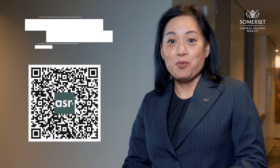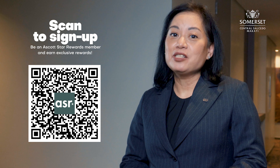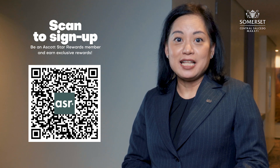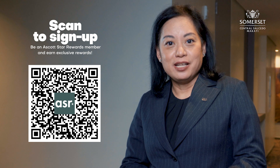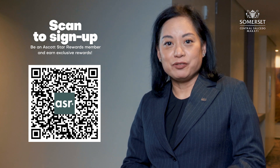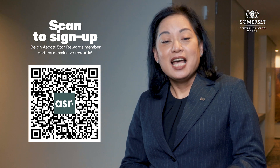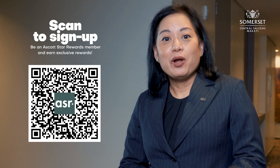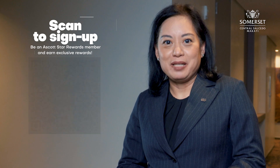Ascott also makes each stay memorable and rewarding through Ascott Star Rewards. The free online membership loyalty program allows guests to earn points from staying at Ascott properties. The points can be used to offset room rates, secure complimentary airport transfers, and more at any Ascott property worldwide. Ascott Star Rewards is a tier-based program where elite benefits await guests as they move up the membership levels.